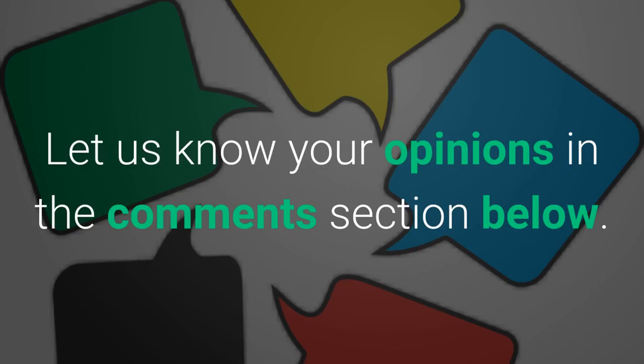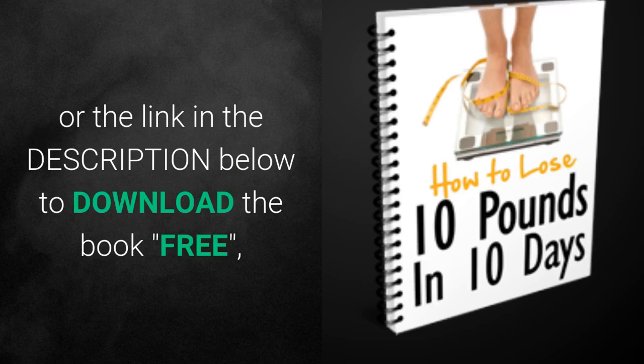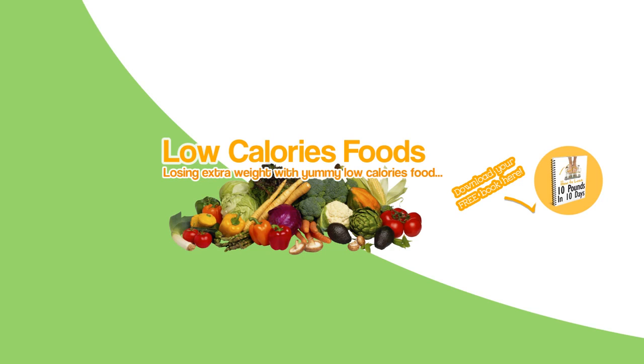Let us know your opinions in the comments section below. For more information on what foods make your stomach flat, just click the image at the end of this video or the link in the description below to download the book free, and please subscribe to this channel and share this video with others. See you guys later.